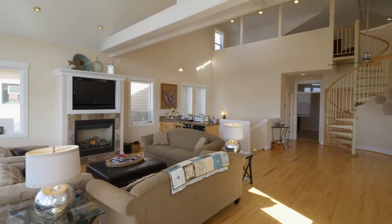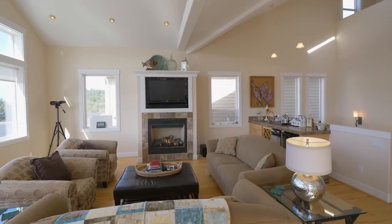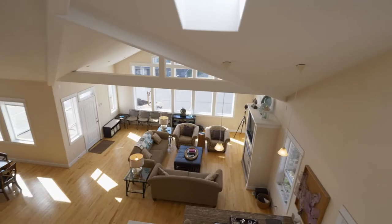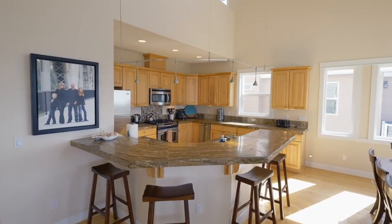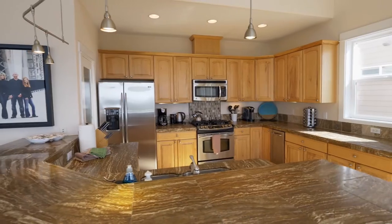Heading inside, you'll find a masterfully crafted interior with walls of windows, a wet bar, rich hardwood floors, and architectural ceilings. It's an open-concept floorplan, perfect for entertaining. The gourmet kitchen is beautifully appointed with upscale light fixtures, stone counters, and custom wood cabinets.